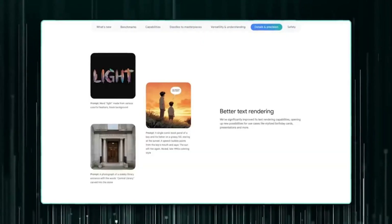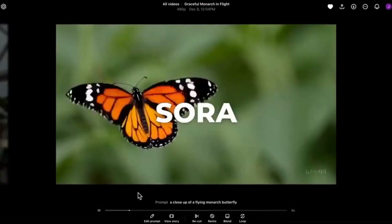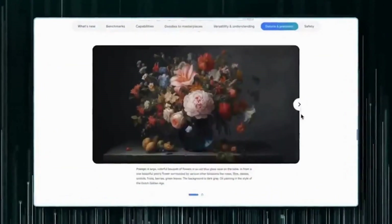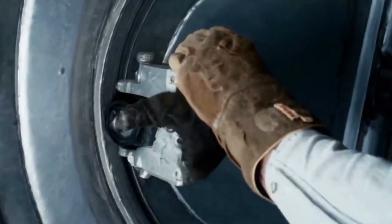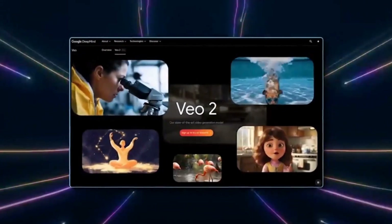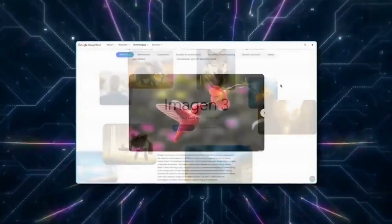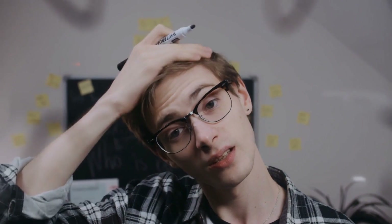The competitive landscape also deserves attention. Sora, a tool from OpenAI — the creator of ChatGPT — has been gaining attention for its ability to create videos based on textual prompts. However, the model still faces challenges related to the accuracy of movements and visual consistency. Comparative tests indicate that human evaluators have preferred Google's VO2 in terms of quality and adherence to provided descriptions, solidifying it as the most trusted choice for content creators seeking superior results.